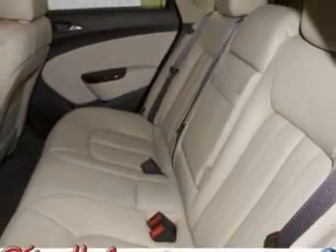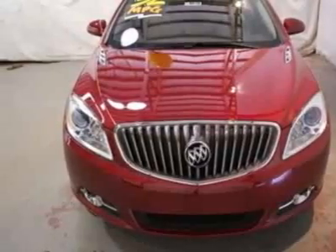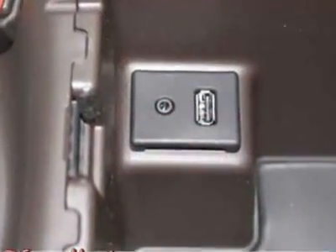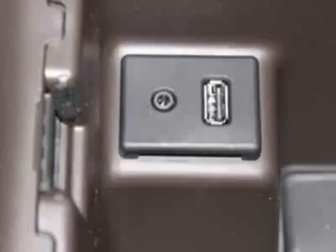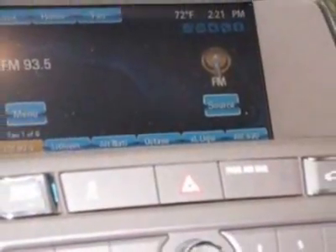This Verano boasts a 2.4 liter engine and a 6-speed automatic transmission. Additional options for this vehicle include power driver's seat, auxiliary audio input, leather steering wheel, driver airbag, and Bluetooth.